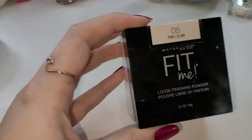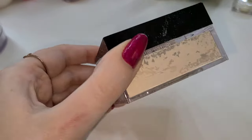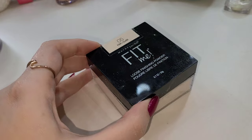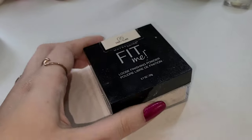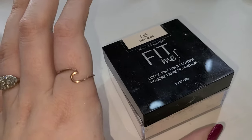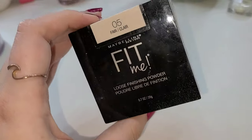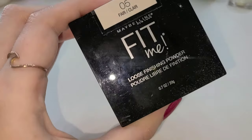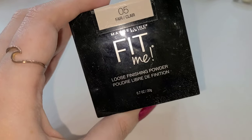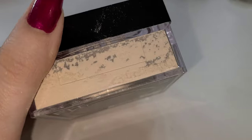Another drugstore option that I use super often — I have repurchased this about three times. I have one other that's almost gone, and this is the mostly full one. I'm really bad about that — I open up new things when I haven't finished the old one. But since this is so affordable, I went ahead and opened it up because I was baking that day and needed a lot of powder for a look. This is the Maybelline Fit Me Loose Finishing Powder in Fair 05. I love this powder.